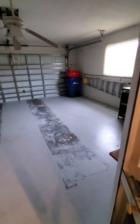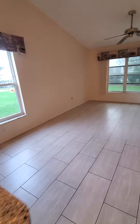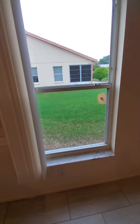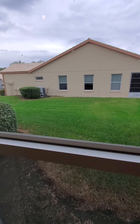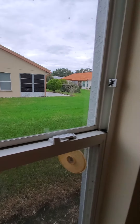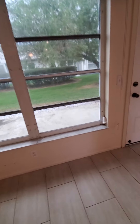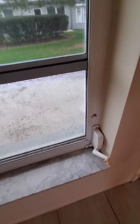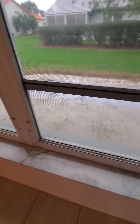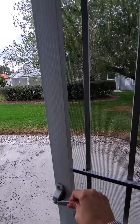Laundry room here. Two-car garage — actually a three-car garage. And here is the view from your other side window.